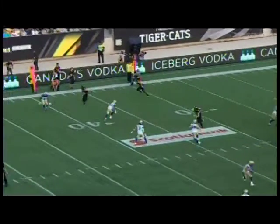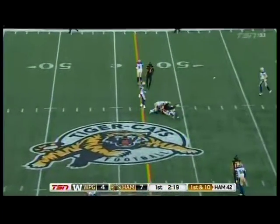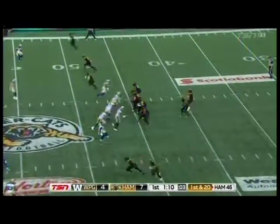Nice protection as well. CJ Gable, the running back, in to pick up the blitz from linebacker Mo Leggett on the backside. Masoli with the slap pattern to Chad Owens — his second catch up near the 52. Gable in to prevent a hit on his quarterback.